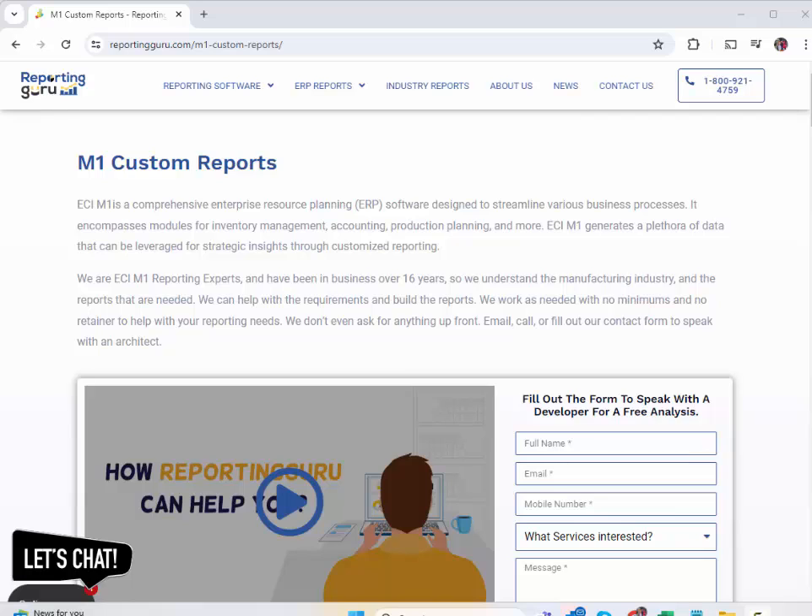So our process is pretty simple and straightforward. We help our clients as needed by building reports.